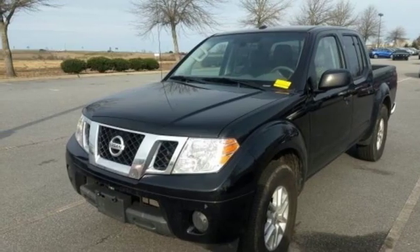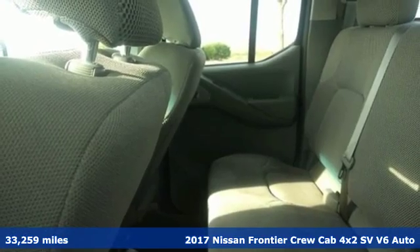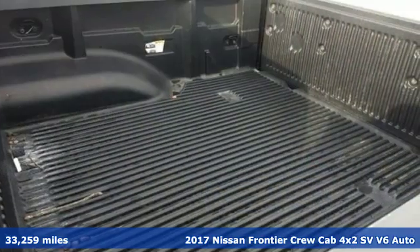Here's a 2017 Nissan Frontier. With this versatile midsize truck, Tuff is always on call. It's well equipped with the features you need.